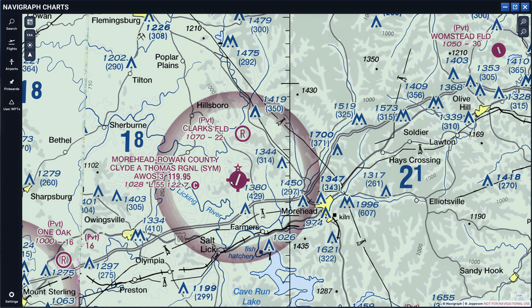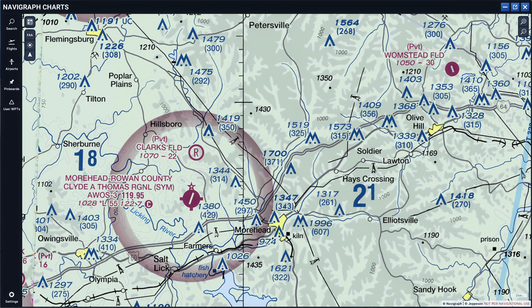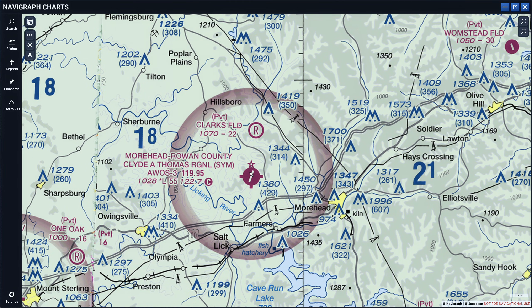Now let's talk about the airport marking itself. We have a magenta circle with these ticks around it, which means anything that is magenta will not have a control tower — it is an uncontrolled airport. For example, Wormstead Field here is a private field; it's magenta and there is no control tower. Anything magenta is an uncontrolled airport. A solid magenta circle means that airport has at least one hard surface runway between 1500 feet to 8069 feet in length.